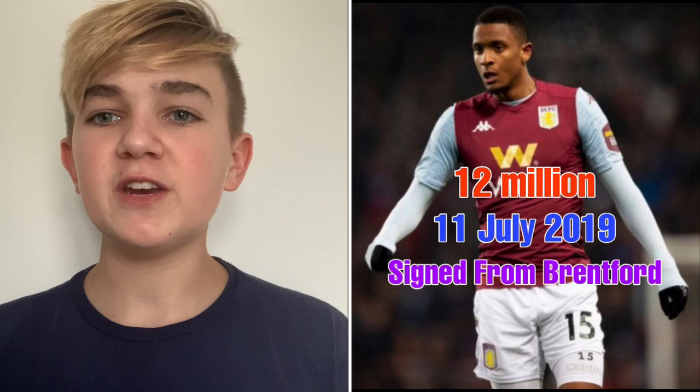Ezri Konsa also signed for around £12 million, joining on the 11th of July 2019 from Brentford. He's a centre-back who plays for Villa right now and has huge potential — he's 22 years old with seven caps for the England Under-21s. Towards the middle of the season Villa played a back five and Konsa became a regular starter. He scored one goal this season against Watford, a crucial deflection that probably should've been Tyrone Mings's. Smith managed Konsa at Brentford and clearly rates him highly.